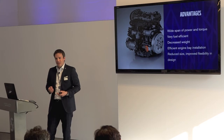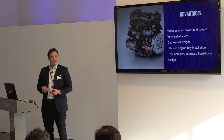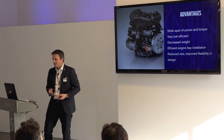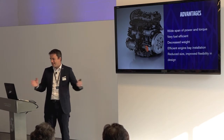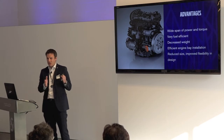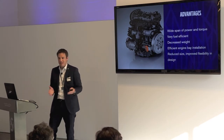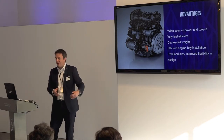We have an efficient engine bay installation on a common platform. We eliminated the different installation requirements for all the different engines in our cars, and we reduced the size of the engine. It is transversally mounted, so we have short overhangs in the front, which gives the car sexy proportions, and we have a big cabin due to the small powertrain area.